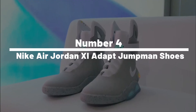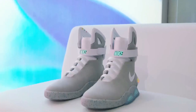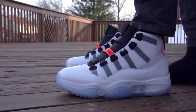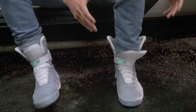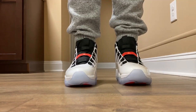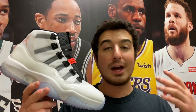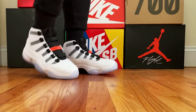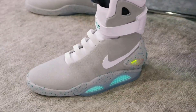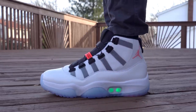Number 4: Nike Air Jordan 11 Adapt Jumpman Shoes — Self-Lacing Dope Tech. Sneakerheads, buckle up, because Nike's kicking it back-to-the-future style with their new Air Jordan 11 Adapt Jumpman Shoes. These kicks come with self-lacing tech straight out of Marty McFly's dreams — just a tap on your smartphone app and your shoes lace themselves up tighter than a three-pointer at the buzzer. These slick sneakers blend old-school swagger with a dash of the space age, combining style and tech like peanut butter and jelly. Get ready to step into the future one power-laced shoe at a time.